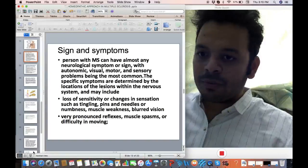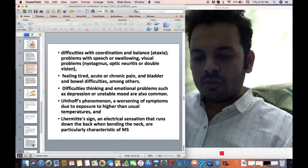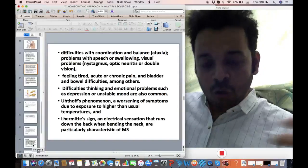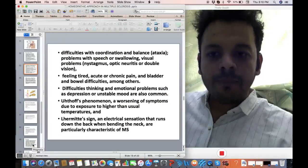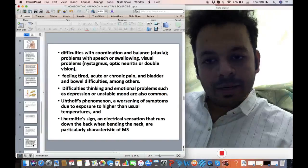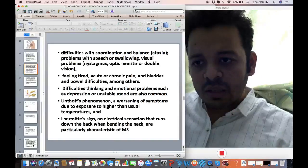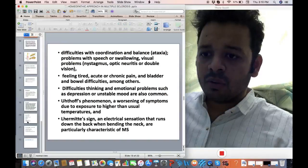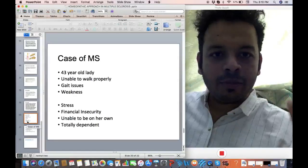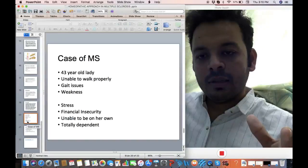To be totally honest, there are many treatments available and homeopathy is a very strong option. The advantage with a homeopathic approach is that it can be taken along with the medicines you are already taking. Also, another big advantage with homeopathy is that very often you can reduce allopathic medicine and then keep the patient only on homeopathy.